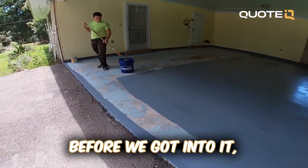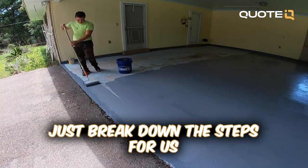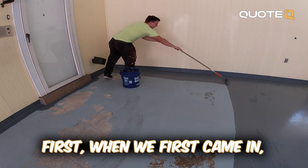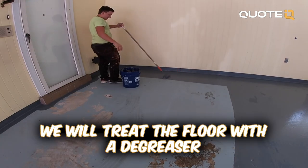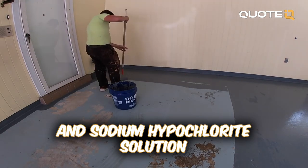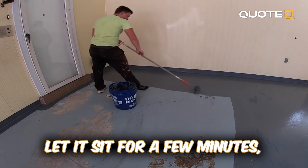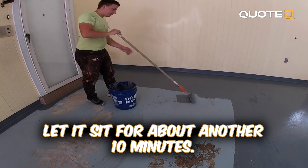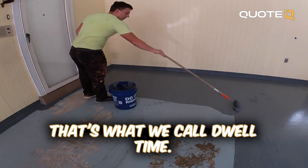Can you break down the steps for us one more time of the whole job? When we first came in, we treated the floor with a degreaser and sodium hypochlorite solution in a pump-up sprayer, let it sit for a few minutes, took a scrub brush and agitated it, then let it sit for about another 10 minutes — that's what we call a dwell time.